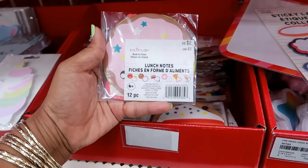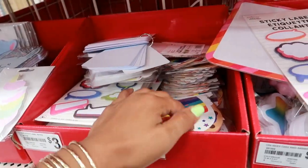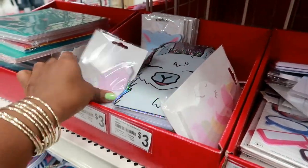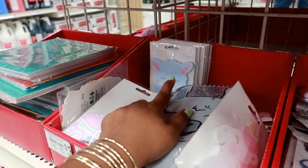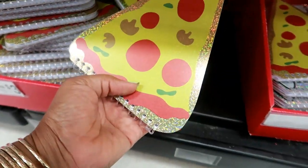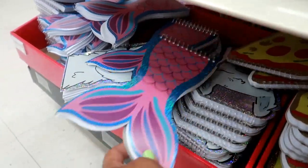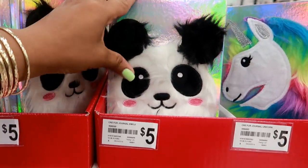Lunch notes — oh, those are cute. These are starting to be super popular, everybody's doing the lunch notes now. I like those. Sticky notes. Unicorn, escape, and an alpaca — I always say it's a llama. Down here you got little notepads: pizza, the llama. These are three dollars, and there's a mermaid tail.